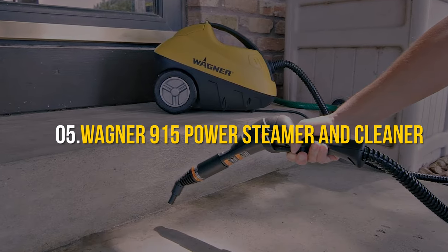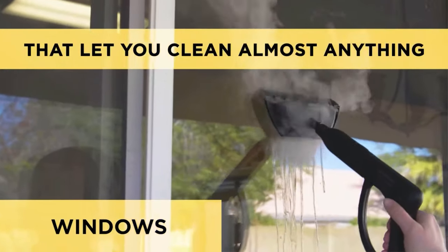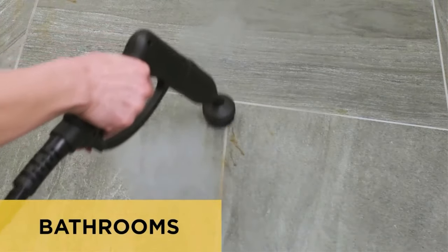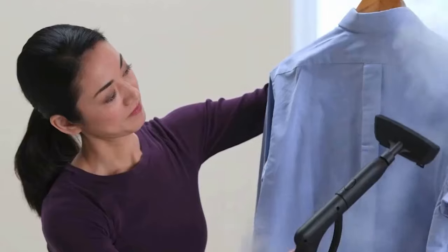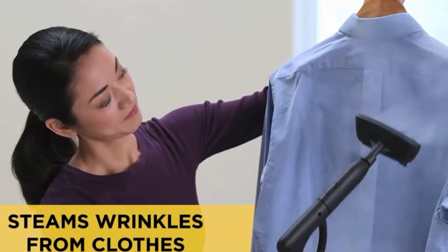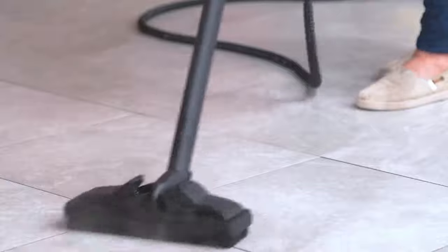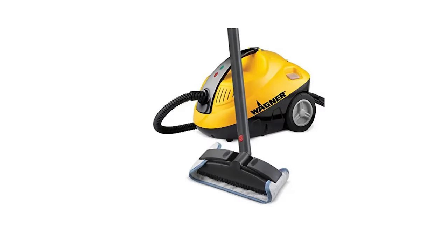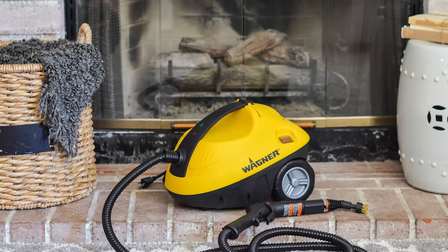Number 5: Wagner 915 Power Steamer and Cleaner. Roll out the red carpet for the ultimate bed bug nemesis. Dive into 45 minutes of unstoppable steam power, heating up to a scorching 212 degrees Fahrenheit — those pesky bed bugs won't stand a chance. With an arsenal of 18 dynamic accessories, this steamer doesn't just stop at bed bugs; it's your go-to for transforming your entire home into a pristine paradise. No product is without its quirks — it does fall short on continuous steam action, but its stellar performance will still make you a fan.